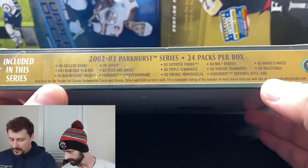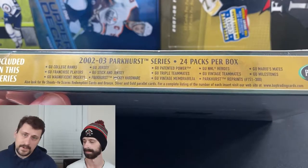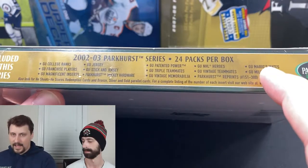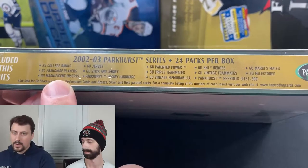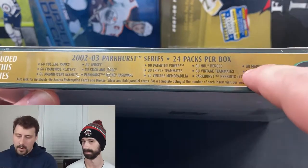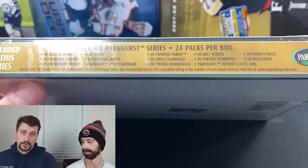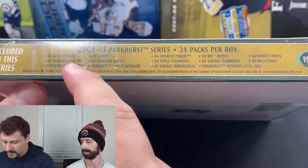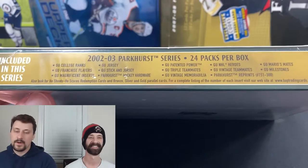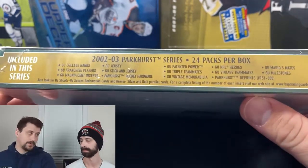Why is this product special to me? Flipping to the side, you can see there's a lot of game-used stuff, including three dedicated subsets to Mario Lemieux — my personal collection. I have about 1,056 unique Lemieux cards at this point. They have a magnificent insert set — jersey cards print-run to 40 or 10 — plus Mario's Mates, a dual jersey with Lemieux and teammates or rivals, and a magnificent inserts auto set autographed, numbered out of five or fifteen.